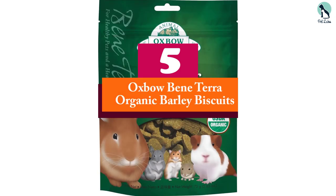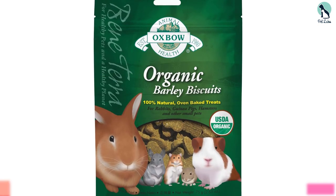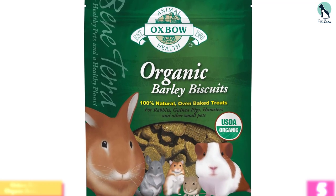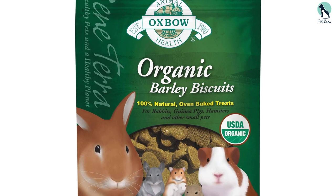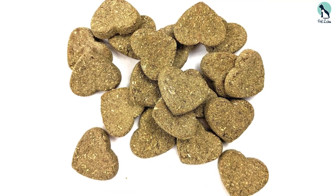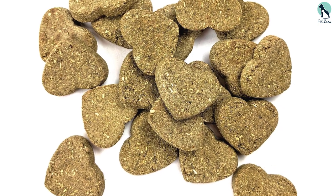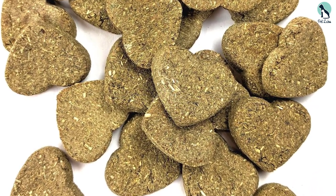Starting at number 5, we have the Oxbow Bene Terra Organic Barley Biscuits. Fruits and vegetables are the most common sources of treats given to hamsters. This is because they are essentially healthy for intake and provide all the nutritional benefits that hamsters need. Another reason why fruit and vegetable treats are highly recommended is because these are the sources of food majorly found in a hamster's habitat, meaning it's the first thing they can eat without having complications involved.